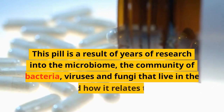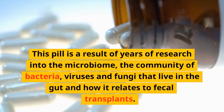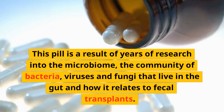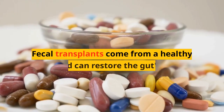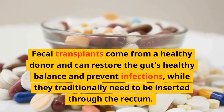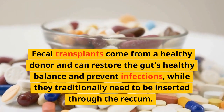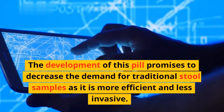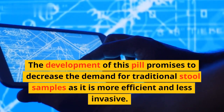This pill is a result of years of research into the microbiome — the community of bacteria, viruses, and fungi that live in the gut — and how it relates to fecal transplants. Fecal transplants come from a healthy donor and can restore the gut's healthy balance and prevent infections, while they traditionally need to be inserted through the rectum. The development of this pill promises to decrease the demand for traditional stool samples as it is more efficient and less invasive.